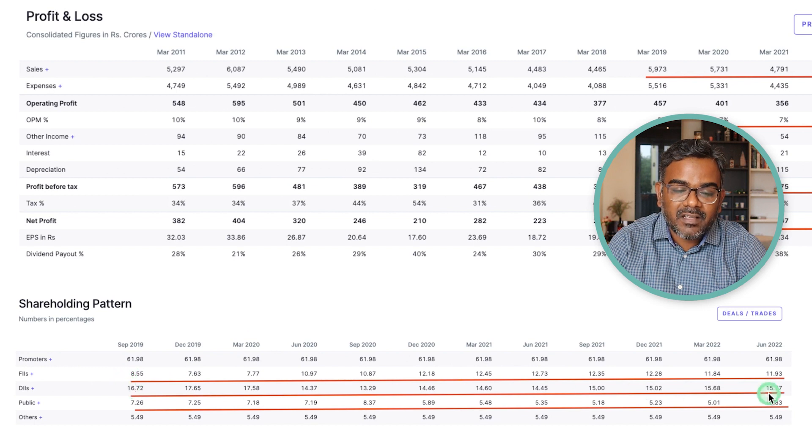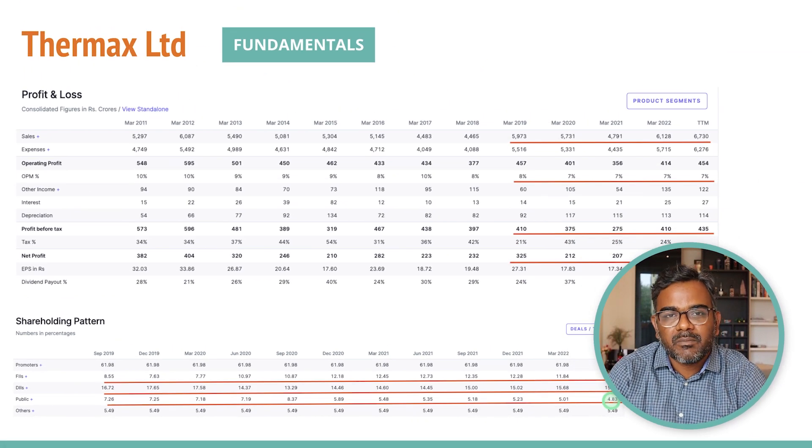Interestingly, FIIs have increased their stake from about 8.5 percent in 2019 to 12 to 12.5 percent now. DIIs were around 13 percent in September and have increased to about 15.7 percent. Public holds only 4.8 percent, meaning the available float is very limited — which is probably why the share price is heading higher. Comparing with ABB and Siemens, which have already moved significantly, Thermax hasn't moved as much yet — that's why I'm covering it today.